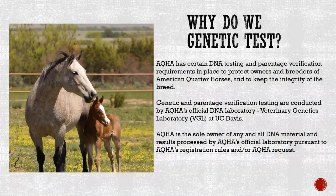Since AQHA's inception in 1940, science and information technology have greatly advanced, making it easier than ever to verify an American Quarter Horse's identity. AQHA has certain DNA testing and parentage verification requirements in place to protect owners and breeders. DNA testing elicits a DNA case number at AQHA's official laboratory — a shortcode in AQHA's database directly tied to DNA and parentage verification testing results, signifying whether the horse is eligible for registration as an American Quarter Horse.